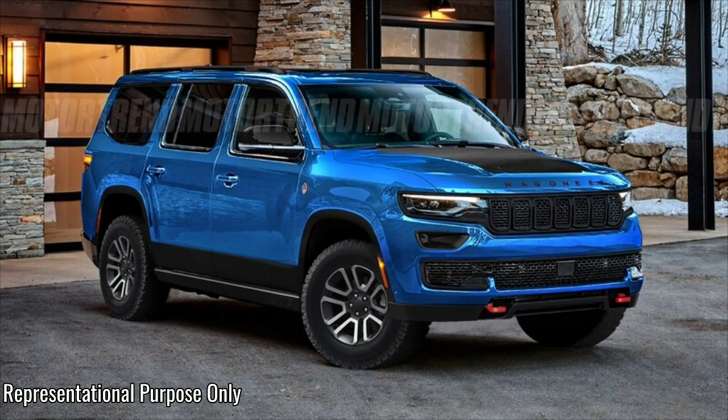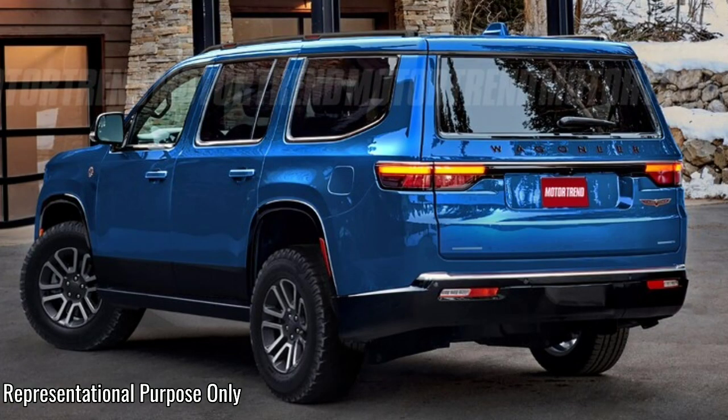For example, we know that there will be a long wheelbase model coming, along with a PHEV version. And you shouldn't be surprised if, down the road, there's an off-road version as well, which we had our talented artist, Abimelec Ariano, render in the images you see above and below.